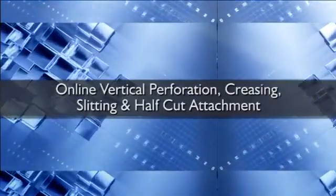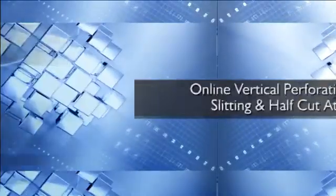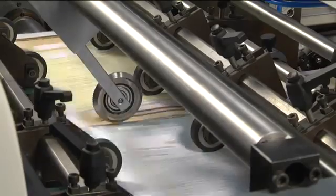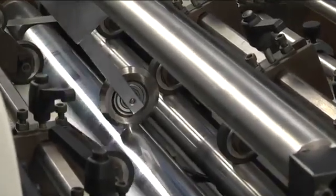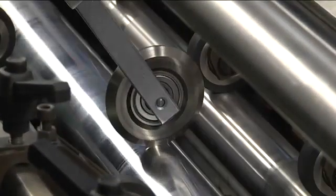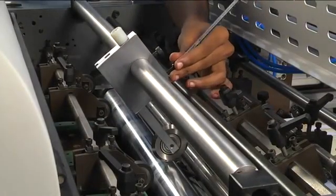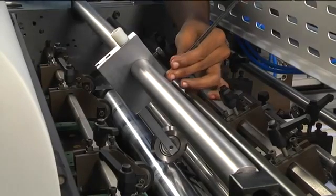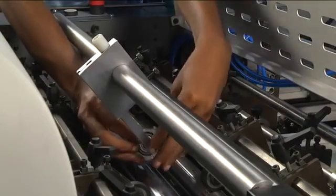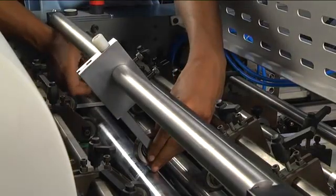The VDP-65 performs variable data printing and perforation in a single pass, using perforation holders and micro-perforation wheels. Pressure adjustment knobs are provided to vary the pressure according to paper stock thickness. Creasing, slitting, and half-cut applications are also possible by interchanging the appropriate wheels.